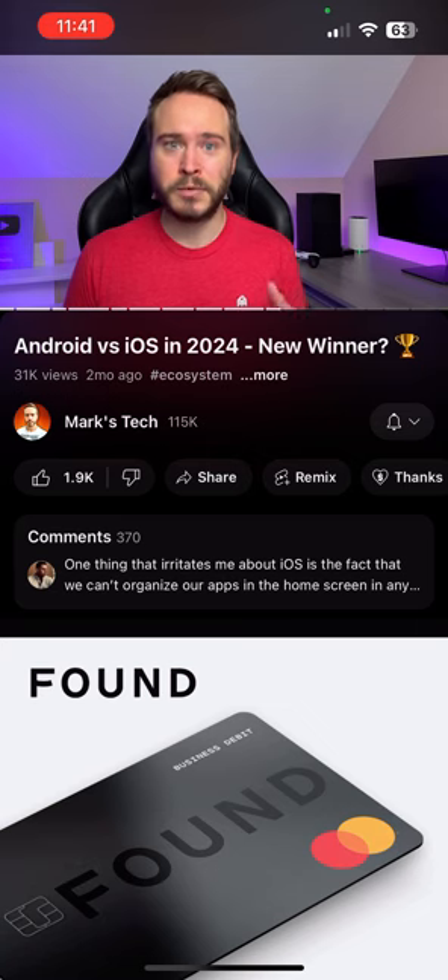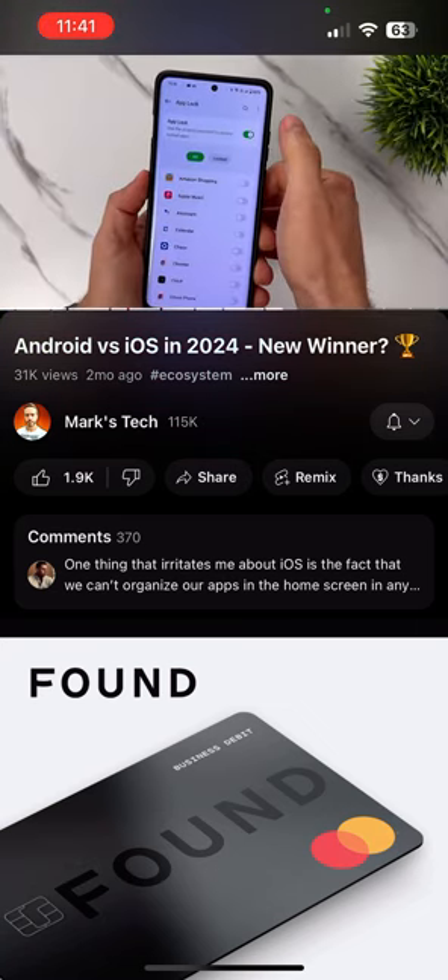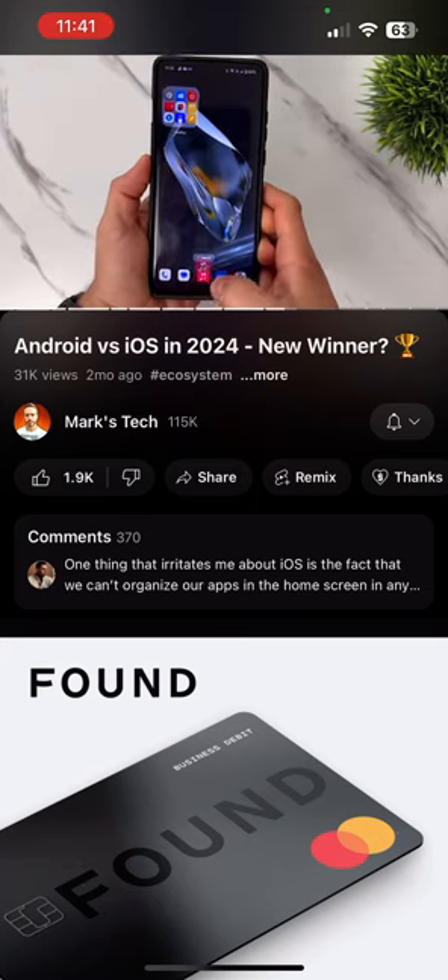Well, you can on Android, and it gets even better depending on the brand that you choose. For example, on OnePlus, you can lock any app you want behind your fingerprint or face unlock.